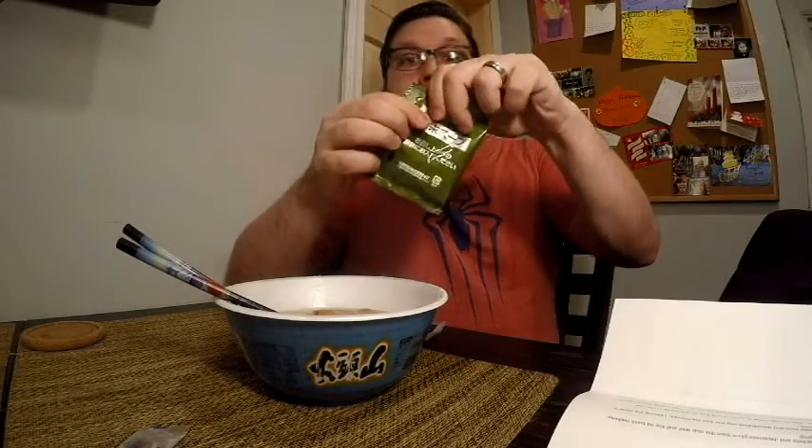I'm going to remove the top of the lid for ease of eating — there's what the ramen looks like. Before I add anything, you can see a little piece of Naruto, a big chunk of meat, bamboo shoots, and mushrooms as well. The instructions tell you to break up the noodles.